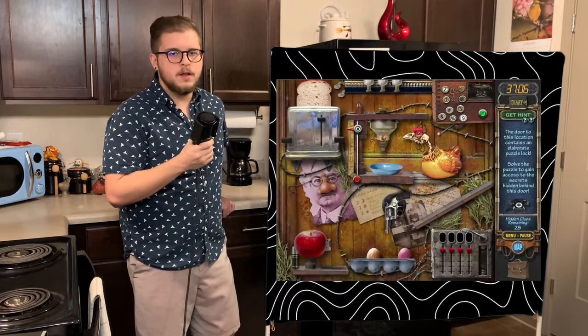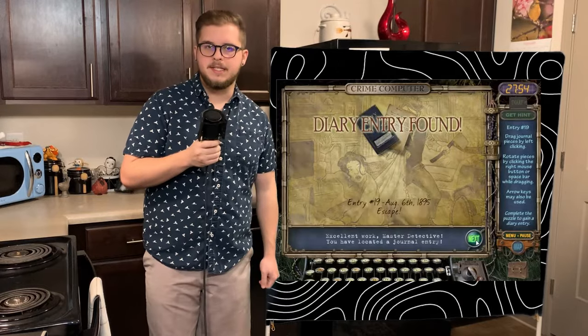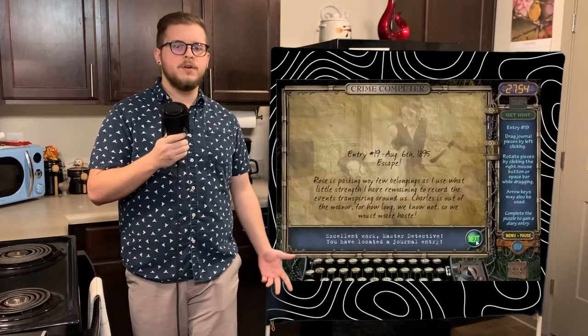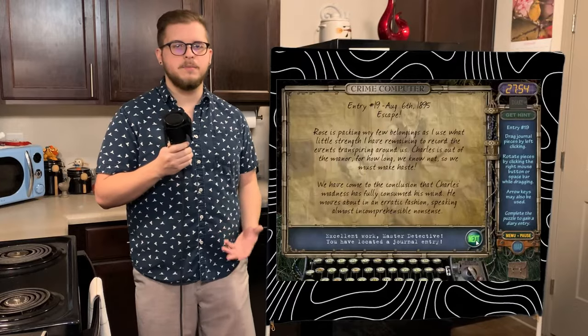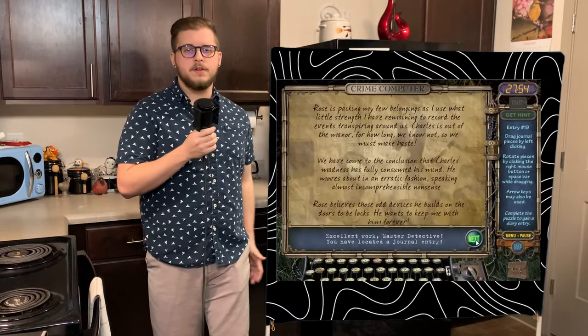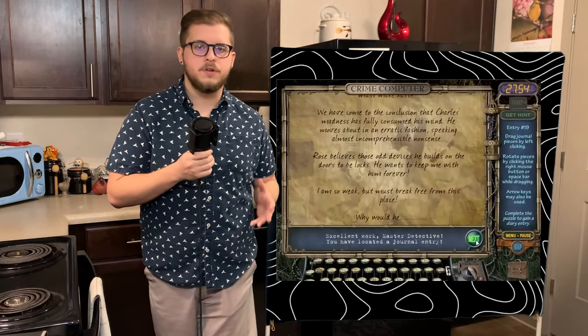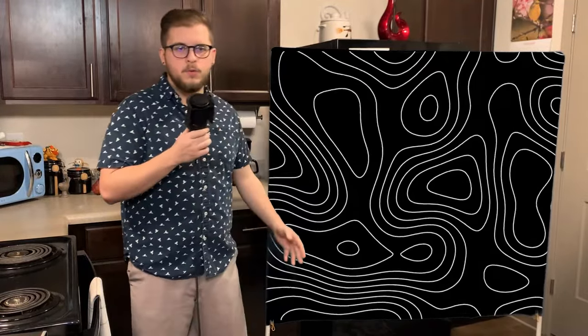The guest quarters houses our last puzzle lock. 60 clues later and we get the penultimate entry titled Escape, written on August 6th, 1895. Emma writes that they're getting the few belongings that she has together since Charles has left the manor for an unknown amount of time. Charles has become fully consumed by his madness, moving in erratic fashions and constantly mumbling to himself. Rose informs Emma that the contraptions on the doors are locks, and Emma laments questioning his actions, ending the entry by asking: 'Why would he?' The workshop is our final puzzle door, sporting a good old sliding puzzle.